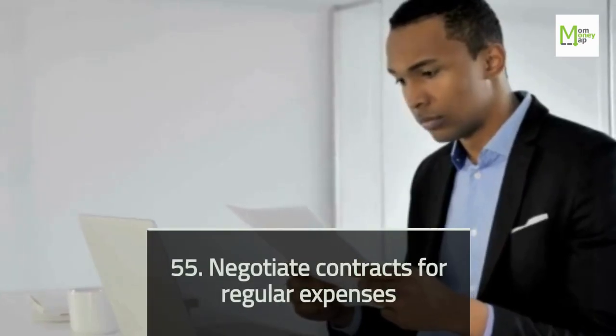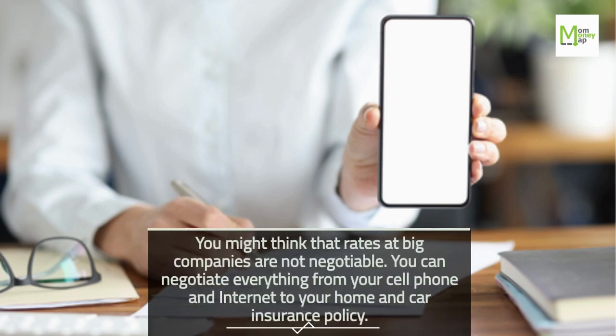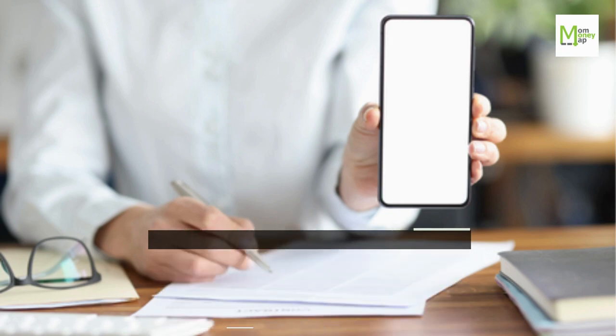Tip 55: Negotiate Contracts for Regular Expenses. You might think that rates at big companies are not negotiable, but you can negotiate everything from your cell phone and internet to your home and car insurance policy.